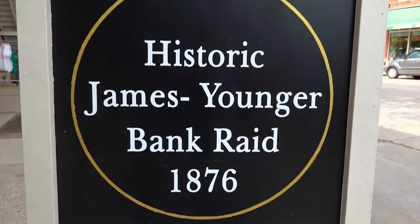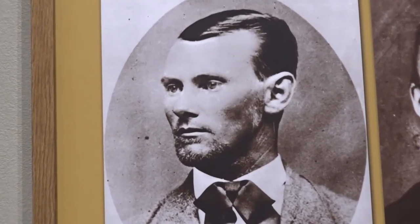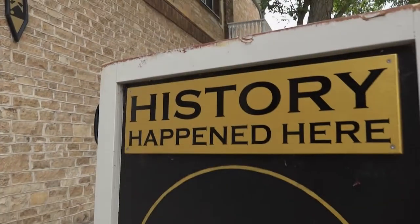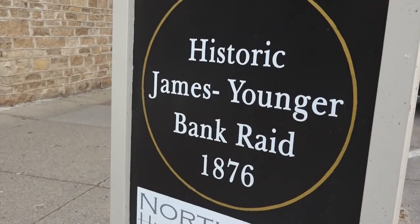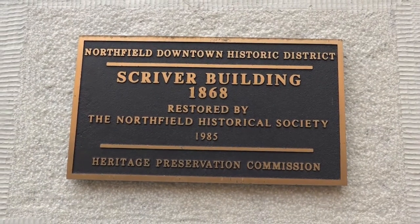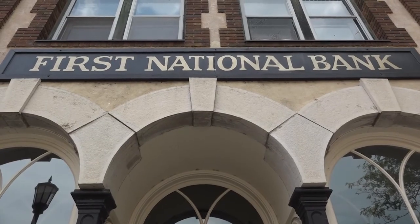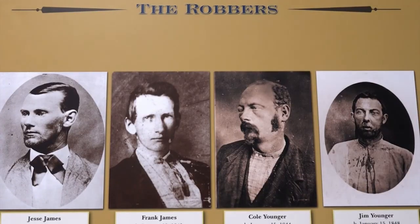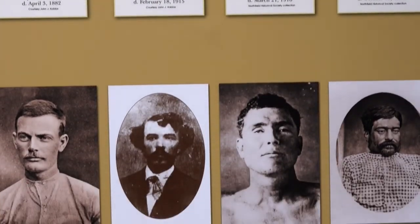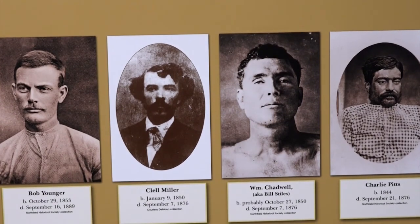Up next, we'll take you back to 1876 and the bank where Jesse James met his match. History happened here in the small town of Northfield, Minnesota — the only place in the world that can say they stopped the James Younger gang. Hayes Scriven presides over one of the most unique Western museums in America: the bank where Jesse James and his gang met their match. It was September 7th, 1876.